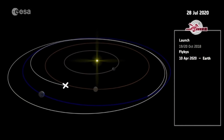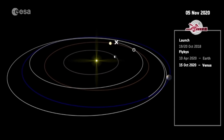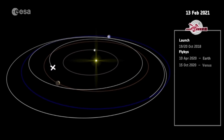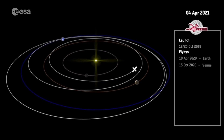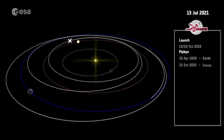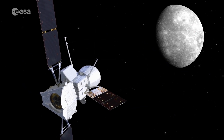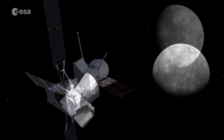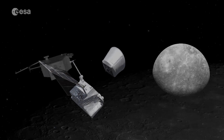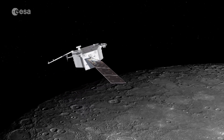The main aim of the flyby, however, is to put on the brakes and decelerate the spacecraft into a closer orbit towards Venus, its next pit stop. BepiColombo will flyby Venus in October, with a second flyby around the planet in 2021. Six further flybys will take place around Mercury before the spacecraft arrives in the planned orbit in December 2025, seven years after launch.